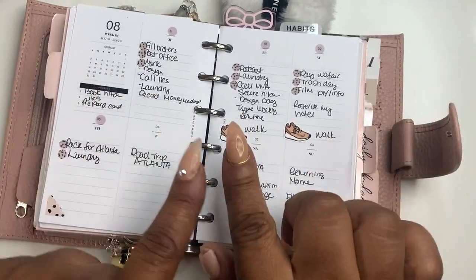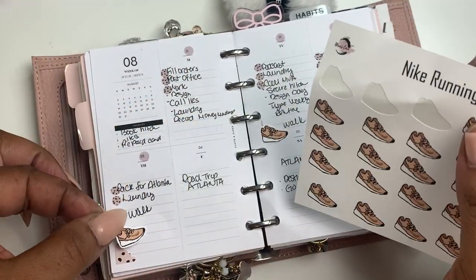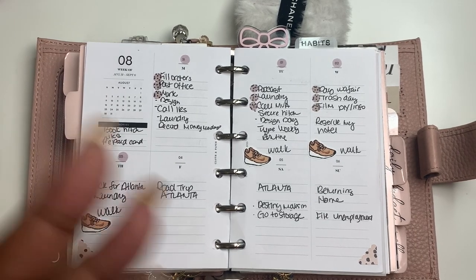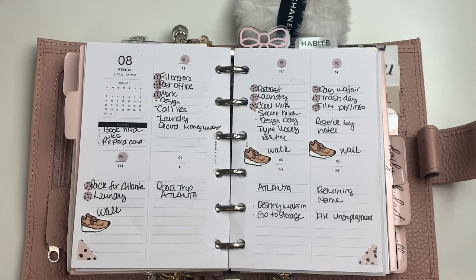So this is what it's looking like — I'm going to walk these two days and I think I could walk on Thursday as well. Let me know what you think in the comments: how are you being intentional and functional in your planner? What are your plans for the week, and which planner are you using? I love to interact with you, so leave me a message. If today was your first time watching and you enjoyed it, hit that subscribe button and the notification bell so you're notified whenever I upload new content. See you guys in my next video, bye!